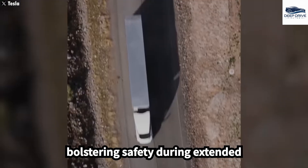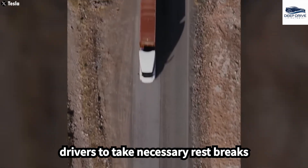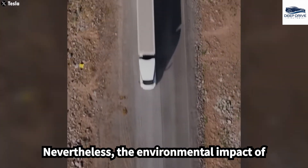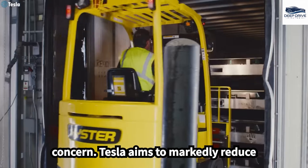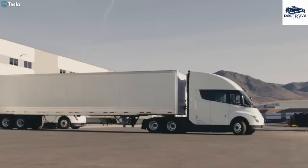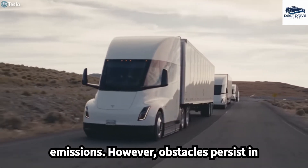This integration has the potential to revolutionize logistics in the transportation sector. The Semi's autonomous capabilities significantly alleviate driver stress and fatigue, thus bolstering safety during extended journeys. This functionality allows drivers to take necessary rest breaks without compromising delivery schedules. Nevertheless, the environmental impact of heavy-duty trucks remains a central concern. Tesla aims to markedly reduce greenhouse gas emissions, and the Semi's design focuses on maximizing energy efficiency, thereby lowering CO2 emissions.